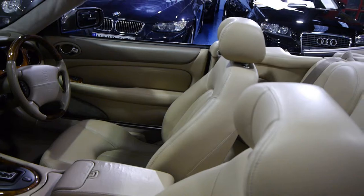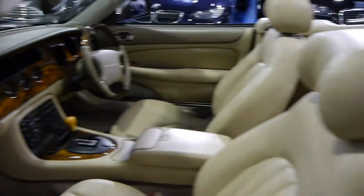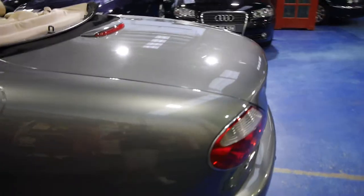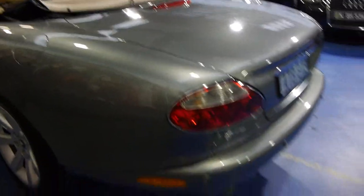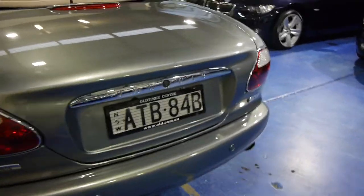Every single inch of the car — the burr walnut wood, the cream hide on the classic sports interior — is stunning. The paintwork is perfect. Every single square inch of this car is pretty much unmarked. It may have a hairline scratch somewhere but we can't find it.